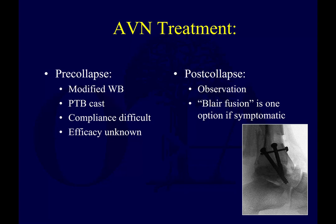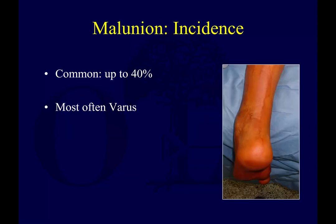Pre-collapse, you can try to modify weight bearing and cast them, but compliance can be difficult and it's hard to know whether this really works. Post-collapse, you can observe and see how they do, or you may have to consider a fusion if necessary.